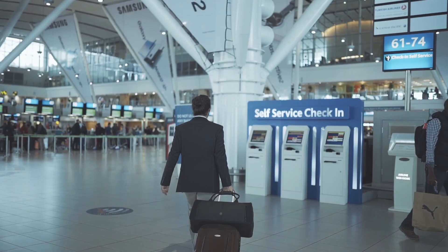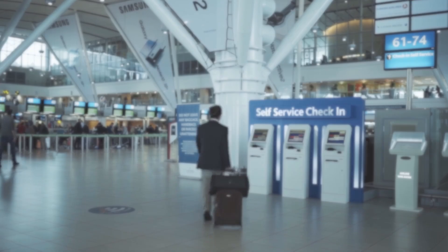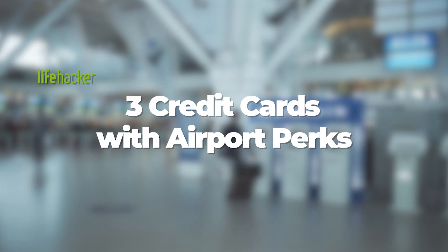Plan on traveling this summer? Odds are you'll be spending plenty of time at the airport. Here are three credit cards that can make your visit more enjoyable.